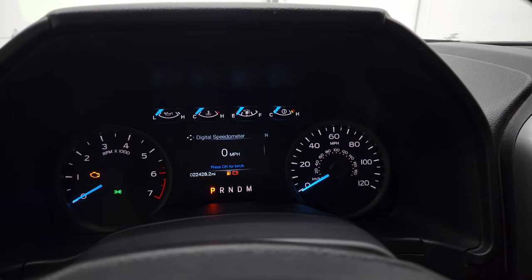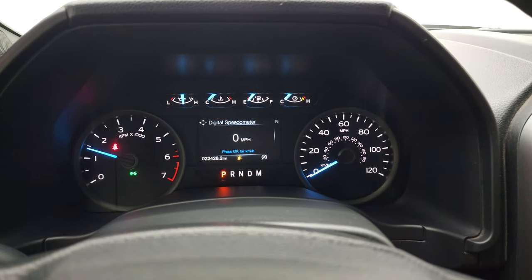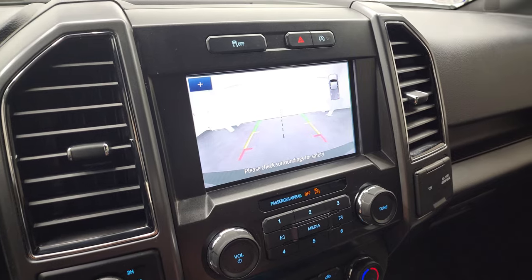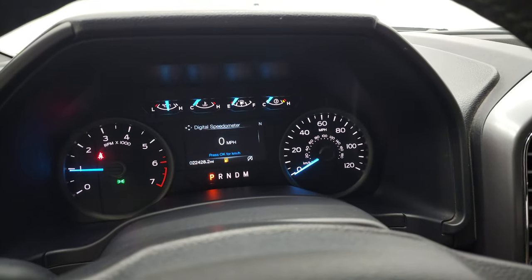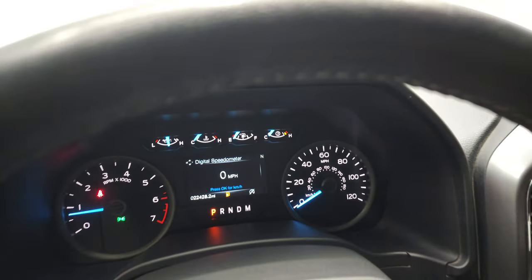We'll start it up and take a quick look under the hood. Starts right up — no check engine lights or anything like that. There is your backup camera — you can see that is working nicely. It does zoom in over the receiver hitch, so you can get hooked up to your boat, camper, or trailer the first time, every time.